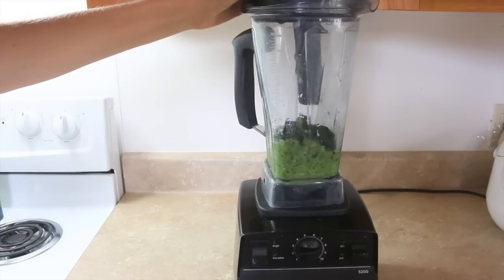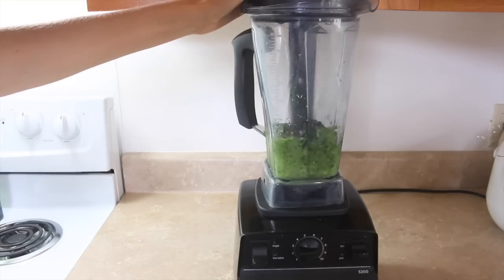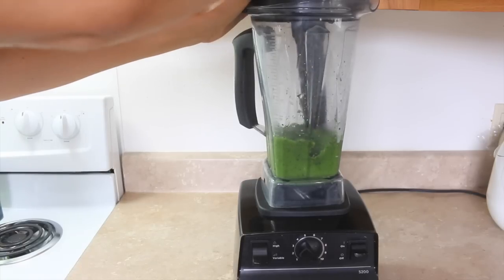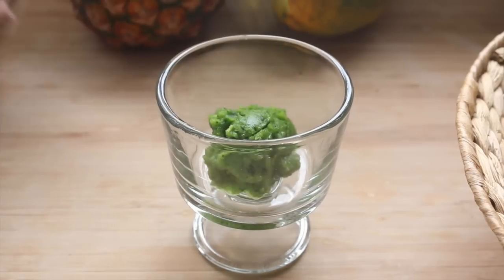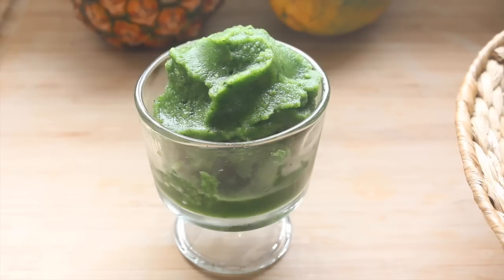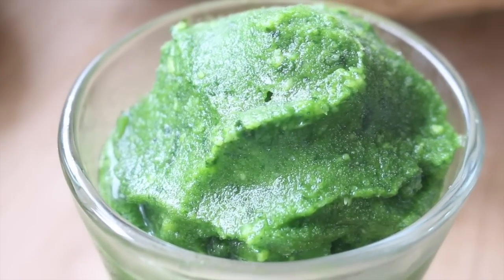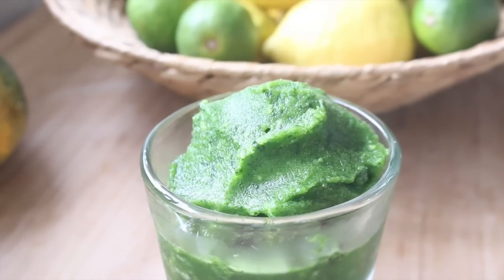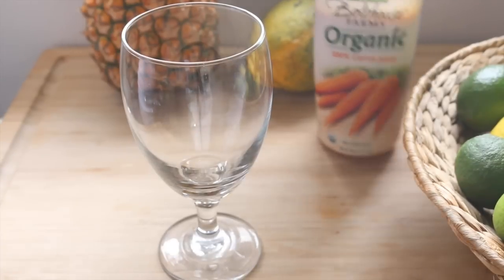I'll turn on the blender and use the tamper to press down the ice and spinach into the blades. Once you get it all blended down it'll keep whipping and make it icy like a sorbet — except it's really healthy because it's green. I know you're probably thinking 'spinach sorbet, no thanks,' but try it — it is so good. The agave and the lemon and lime zest really make it. The citrus is the main flavor; the spinach is just extra vitamins and minerals, you don't really taste it. It's a great way to get more greens into your diet.